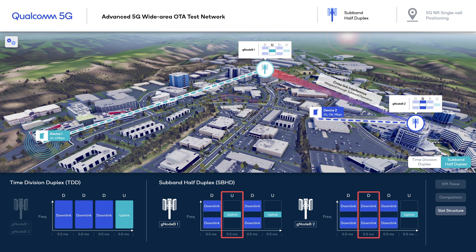In the second slot, GNODEB1 is receiving an uplink while GNODEB2 is transmitting on downlink. The downlink to uplink interference is mitigated through sub-band operation, where uplink and downlink transmissions use different sub-bands of the channel, minimizing the leakage of downlink sub-band transmission to adjacent uplink sub-band reception.